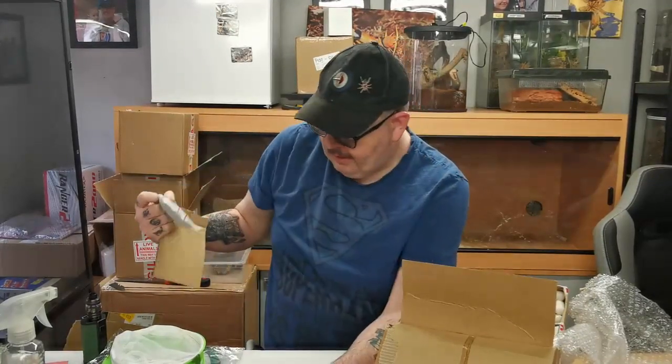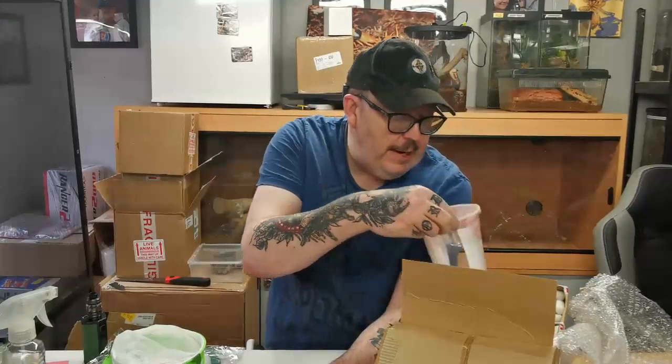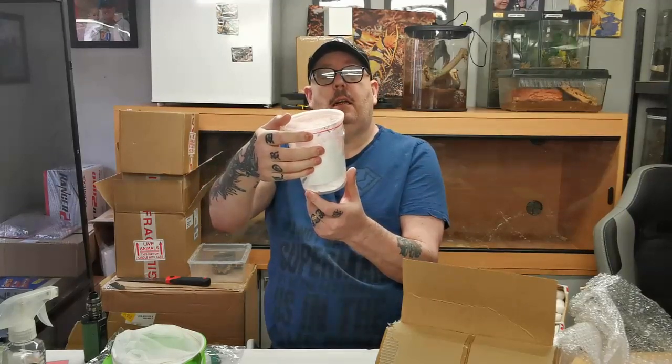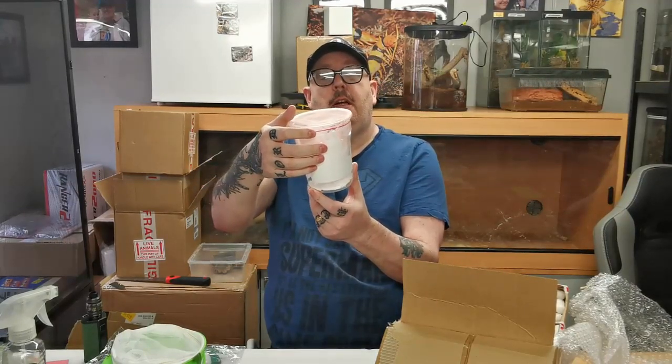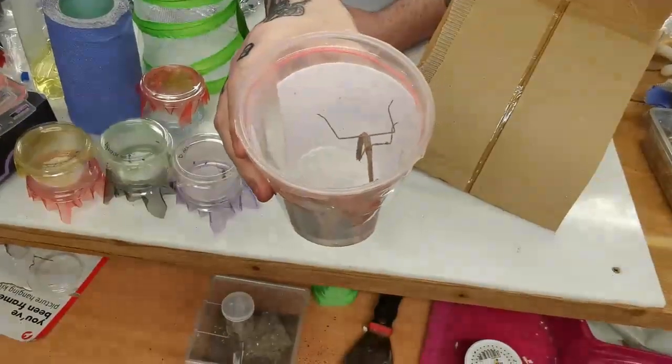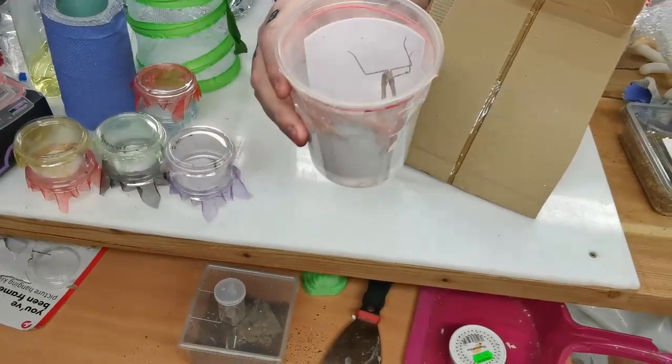Bloody hell, these heat packs are good Mitch! Right, a big tub here with a big guy in it. This is the Danuria species - giant grass mantis - and this one is a female. That's a lovely looking mantis, I've definitely never seen that one before.